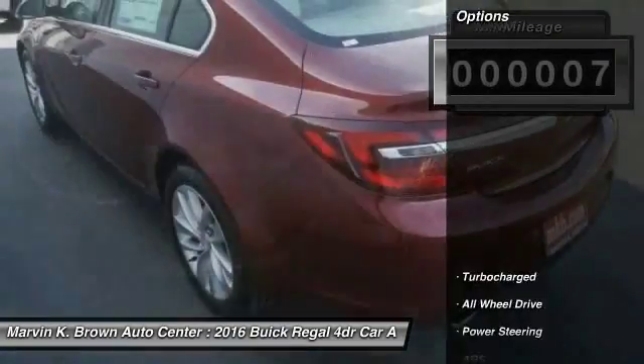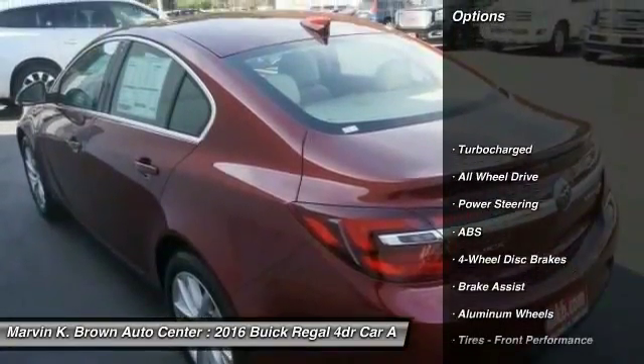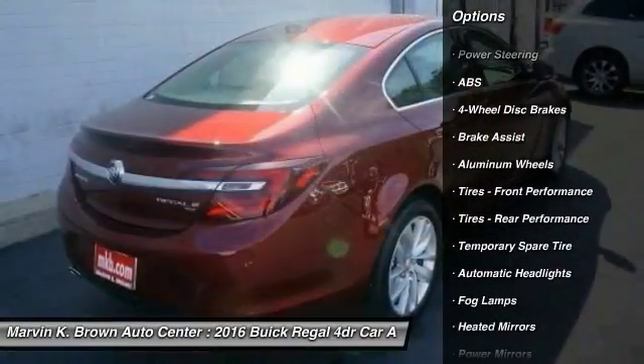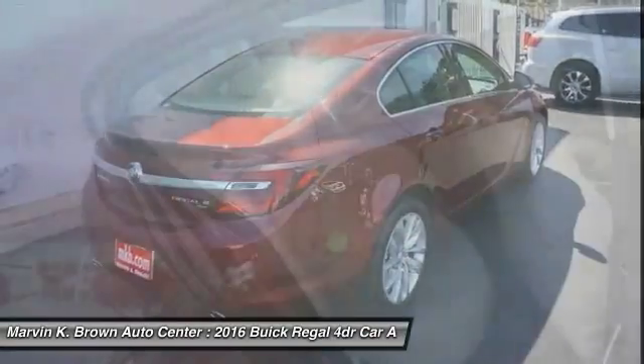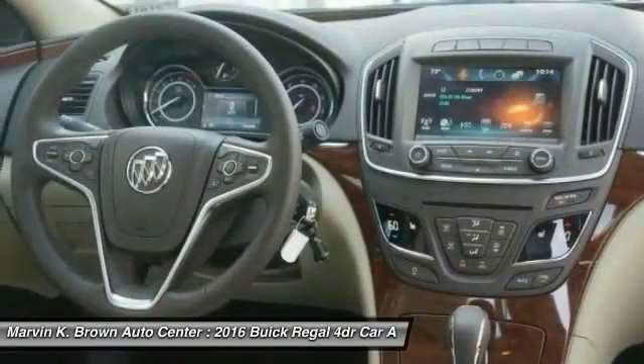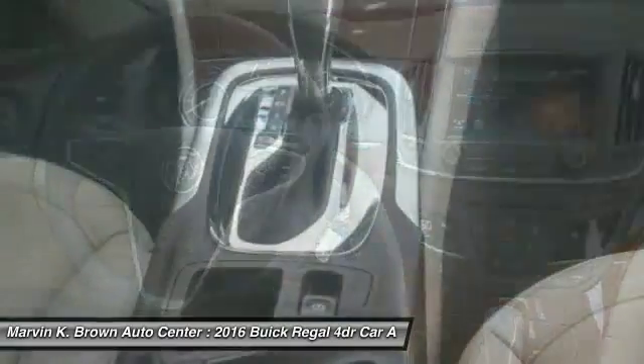Here are some of this vehicle's great options: keyless entry, stability control, traction control, steering wheel audio controls, power passenger seat, backup camera, anti-lock braking system, all-wheel drive, leather-wrapped steering wheel, and Bluetooth.